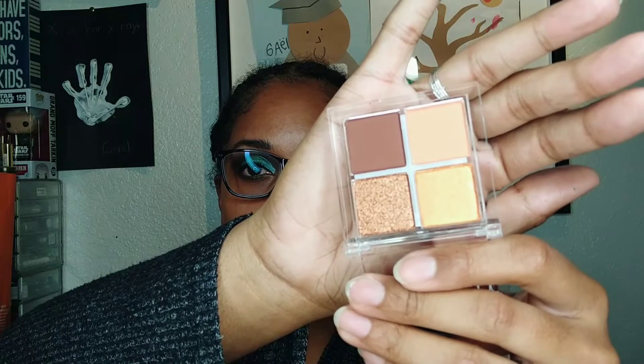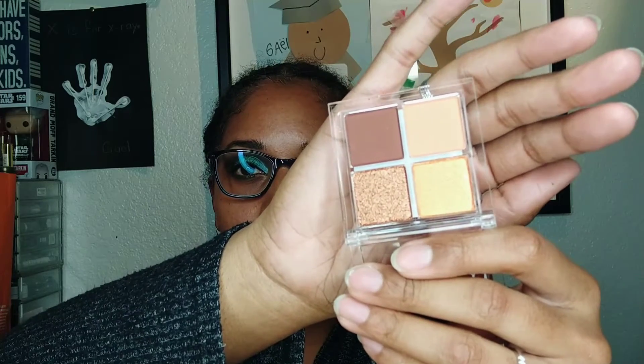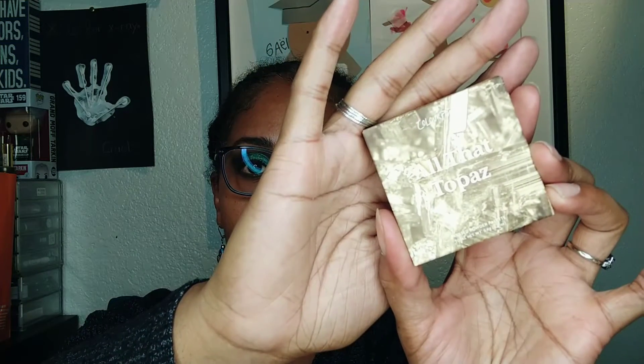It has a lot of yellow in the tone and a lot of orange to the palette itself. You have your lid color, your crease or outer crease color, and your topper. It's a basic palette, but it's really nice because it's small and you can take it traveling with you, which makes it easy especially if you travel a lot.